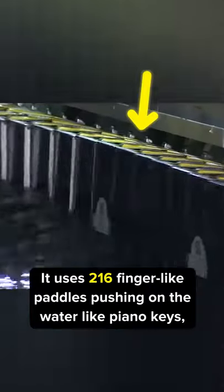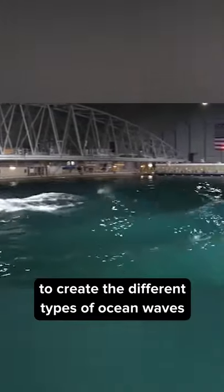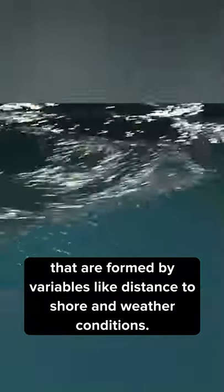It uses 216 finger-like paddles pushing on the water, like piano keys, to create the different types of ocean waves that are formed by variables like distance to shore and weather conditions.